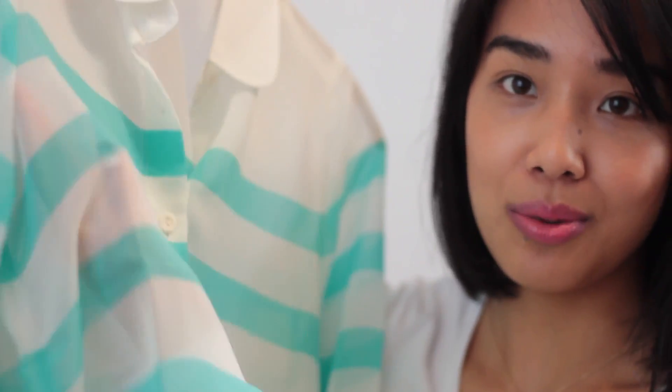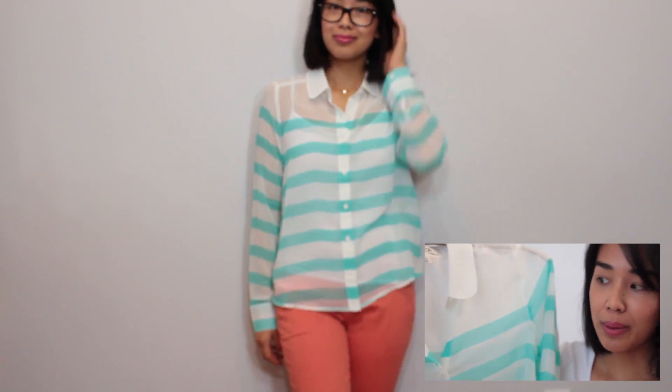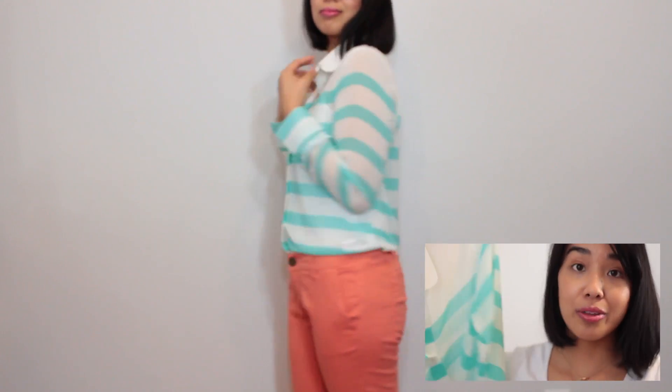The last thing I got from Forever 21 is this button-down shirt. It's very see-through, but I love it because it's very lightweight and easy to layer with. I love the mint green stripes on it — this shirt just screams springtime to me. I actually paired it with the coral pants and it's just a really amazing color combination.